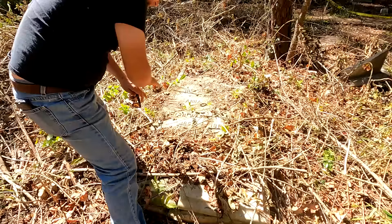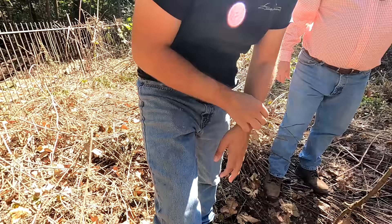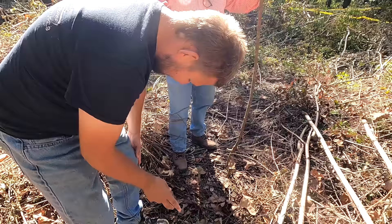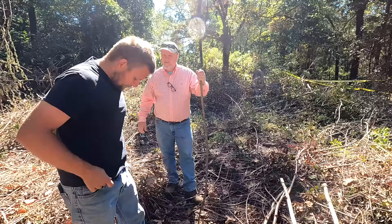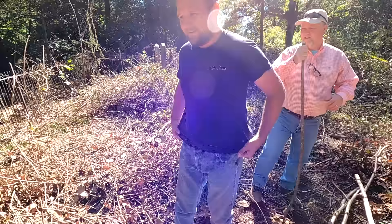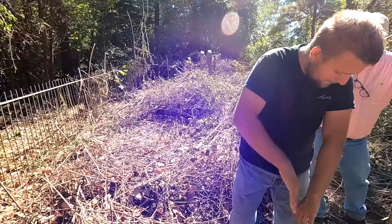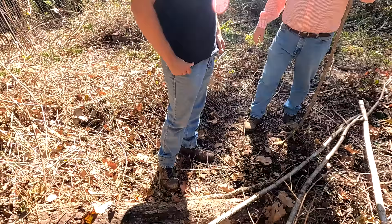There's fire ants! Robert knelt down and put his knee right in the fire ants while cleaning off that drain. He's been bit by about 30 now.